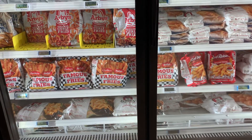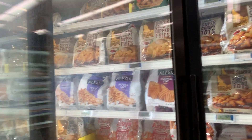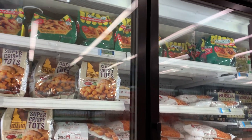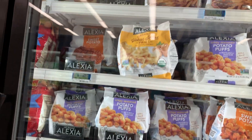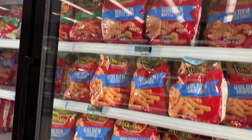Do you have a preference in french fry brand? We normally get the one in the red bag but we're trying the Checkers brand this time around — I hear great things about it. My husband has eaten at Checkers restaurants where he's from, but for me I've never had this brand before, so we're trying it out.